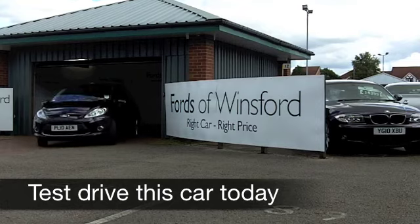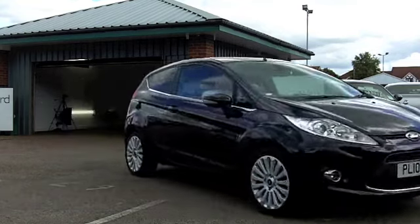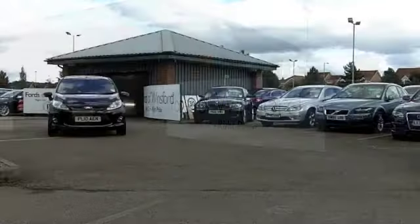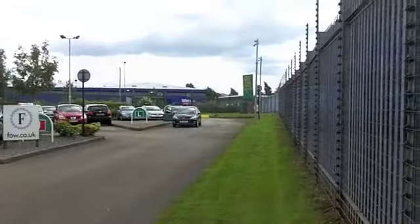Well, it's official — black is officially the top selling colour for a car in the UK, and it's easy to understand why. It makes these cars, especially the Ford Fiesta, look really sleek and nice on the road.